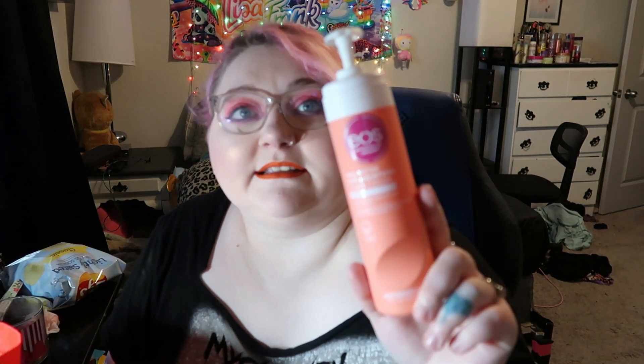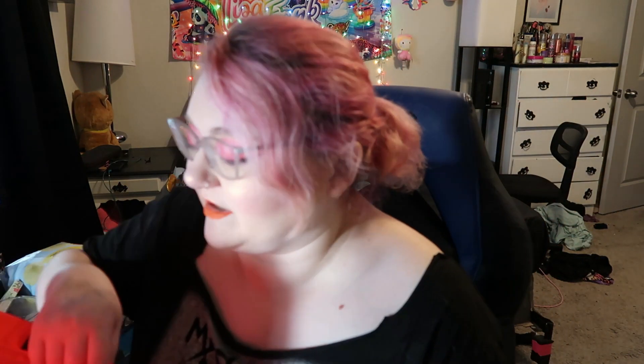This is the Pink Citrus EOS shave butter. I like this but my favorite is the pink bottle — this one has a light citrusy scent. I would repurchase this, but my favorite is the raspberry or pomegranate one in the pink bottle. Still, I would repurchase that product again — it's one of my favorite shaving creams.